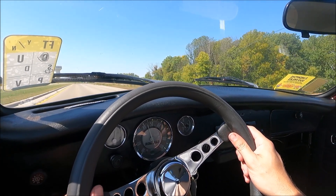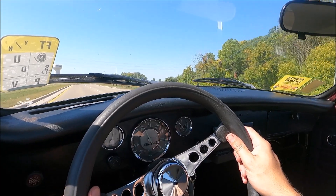There's a little bit of wind noise as expected from a convertible, but not much.